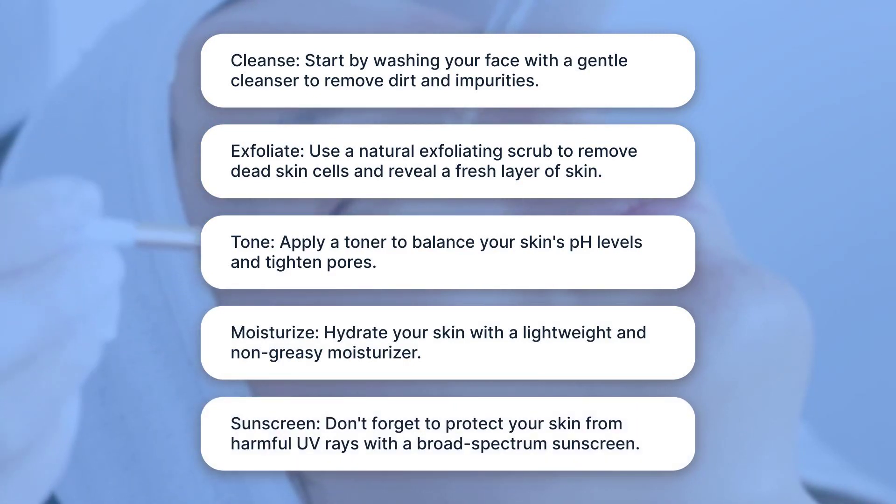Sunscreen: Don't forget to protect your skin from harmful UV rays with a broad-spectrum sunscreen.